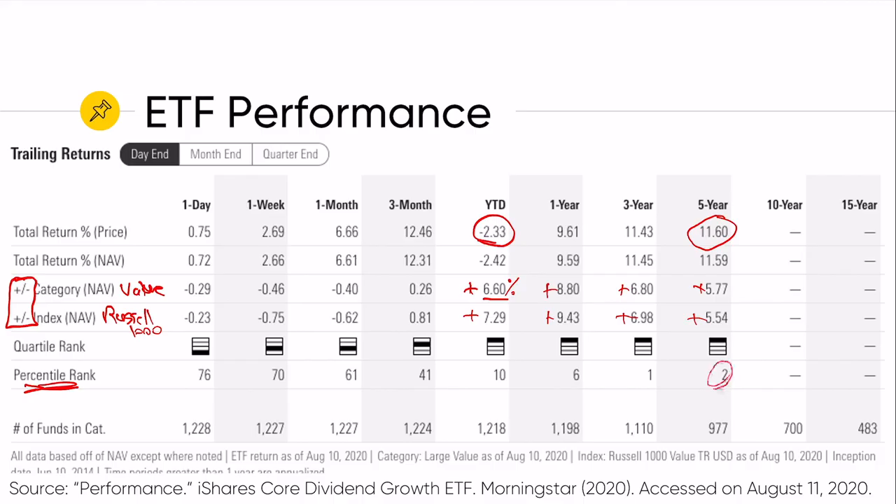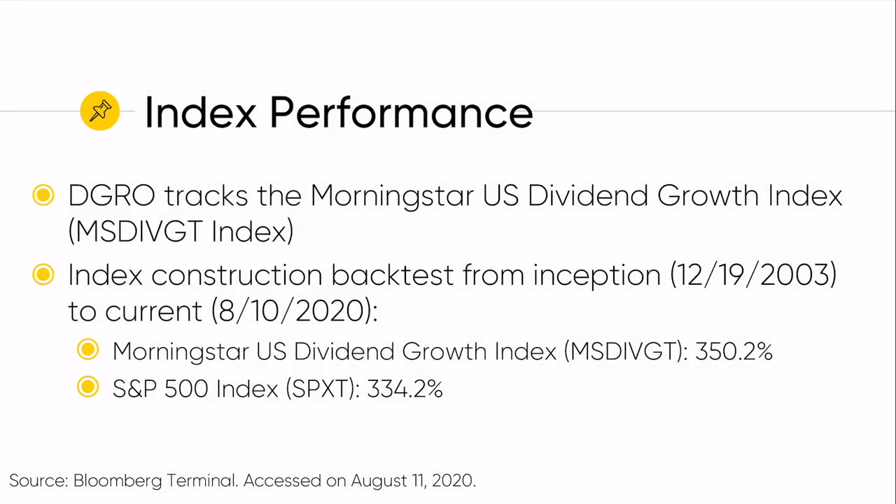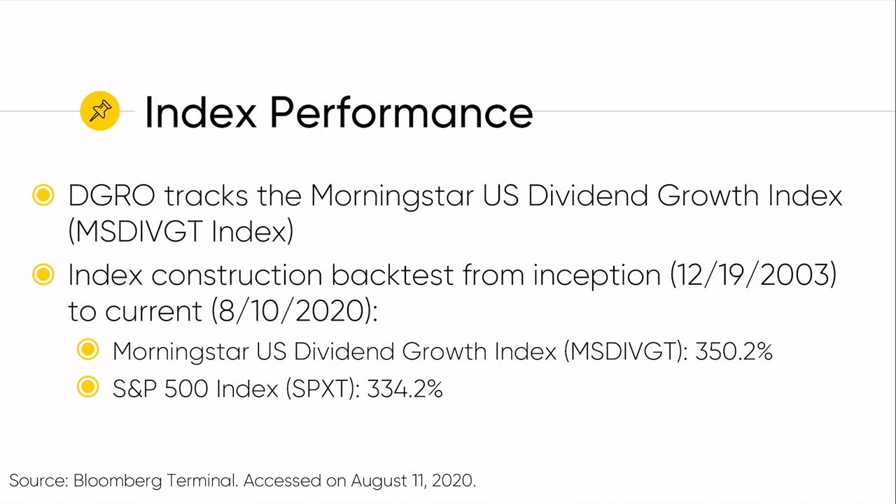Now we'll look at the index performance to get data further back than when DGRO was started. The Morningstar U.S. Dividend Growth Index has back-tested data using that same methodology going back to December 19th, 2003. Since then, the Morningstar U.S. Dividend Growth Index is up 350%, compared to the S&P 500 which is up 334%. So since 2003, this methodology would have slightly outperformed the S&P 500.